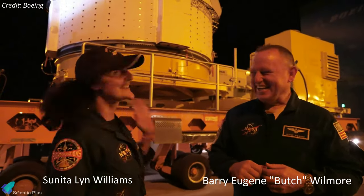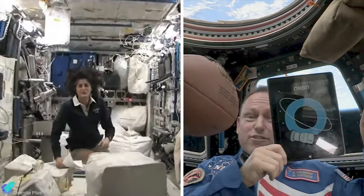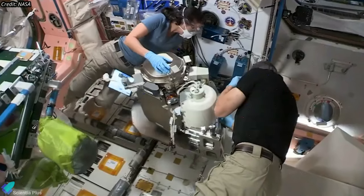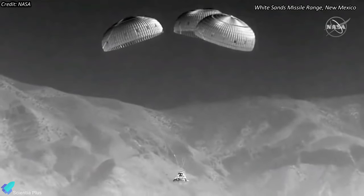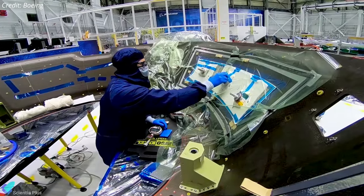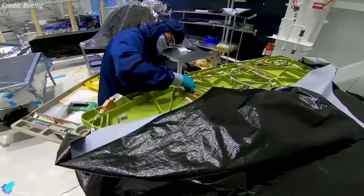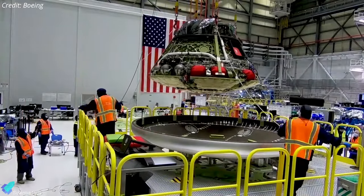Having overcome those setbacks, NASA is now looking forward to Starliner's first crewed mission next month. Astronauts Butch Wilmore and Suni Williams, both veterans of two previous space flights to the station, will be the first crew members to fly aboard the Starliner. They will spend six days aboard the station conducting scientific research before undocking and performing a parachute-assisted landing in New Mexico. Following a successful crew flight test, NASA will begin the final process of certifying the Starliner spacecraft and systems for long-duration crew missions to the space station.